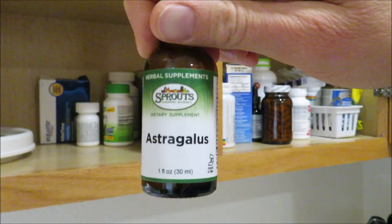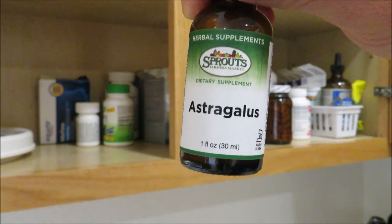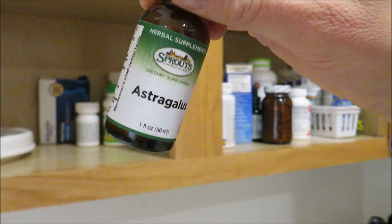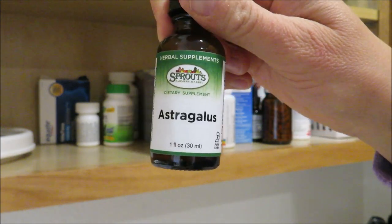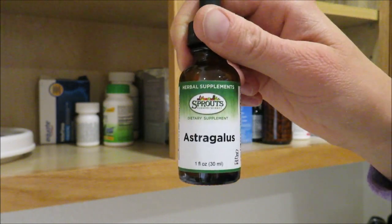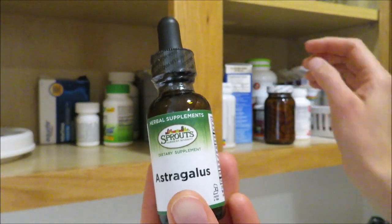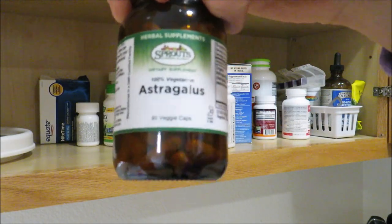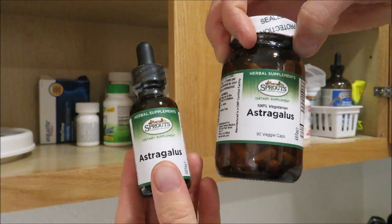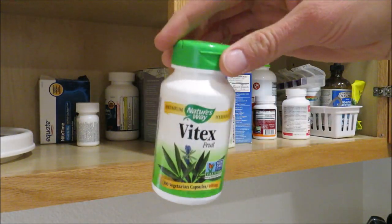This is astragalus root — I got it at Sprouts. It's an antiviral herb that helps support respiratory health. Some Earthly products already contain it, but I wanted a plain astragalus tincture, especially with everything going on right now. I got the liquid form so I can give it to the kids, and we also take the capsules. You can find these at Sprouts or on Amazon — I'll link them in my storefront.